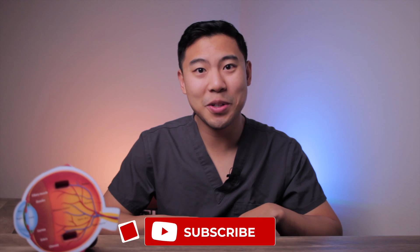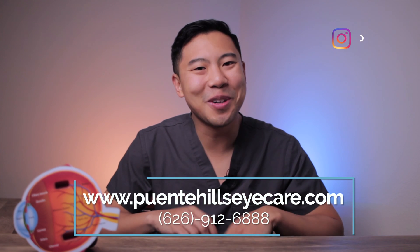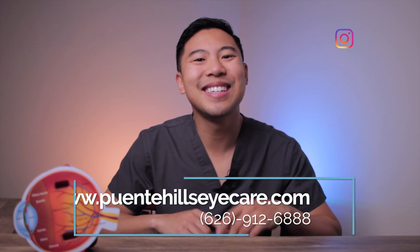I hope this review of styes and chalazia was helpful to you. If you found the information in this video useful, please give us a like and subscribe to my channel for future updates. If you live in the Los Angeles, Orange County, or Inland Empire area and want to get checked out for a chalazion or a stye, feel free to visit our website or give us a call to make an appointment today. I'm Dr. Michael Chua with Puente Hills Eye Care. See you next time.